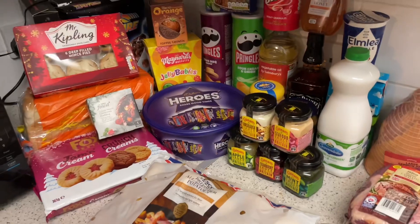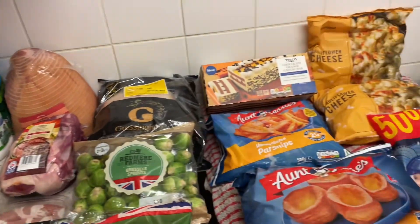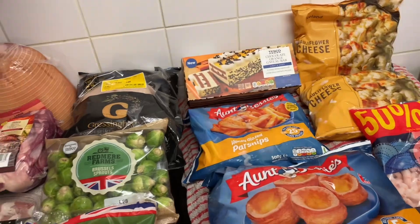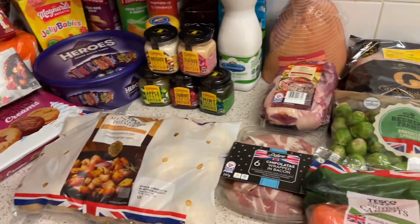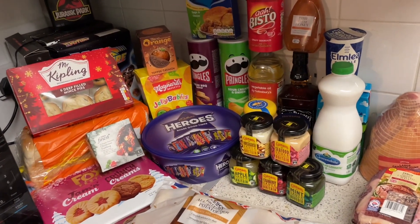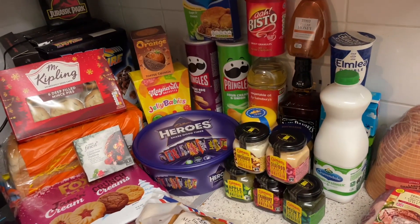Hello guys, welcome back to my channel. I've done a Christmas food shop and I'm just going to flip these around, show you what I got, and pack it all away. It looks a lot when you spread it out, but I'd say it's a lot for one person — when you divide it into meals, not really.